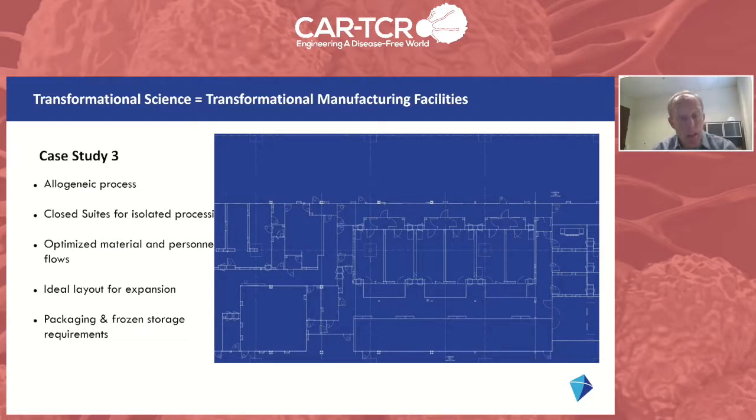This cleanroom facility was unique in that it also incorporated vial filling, product packaging, and large-scale frozen storage of drug product in order to create the inventory necessary for the demand of this allogeneic product.